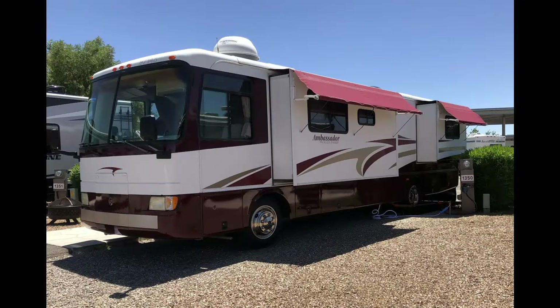Here are some things we really enjoy about Rosie. There's a lot of storage, both inside and outside — and storage was a big priority since we thought we might go full-time. Whenever I'm driving through the RV park I think she's a really pretty motorhome when she's opened up with the slides and awnings out — very classic. We also have a really nice split bathroom setup and a big shower, which isn't something you find in every motorhome, especially older ones.